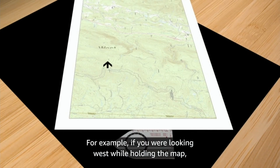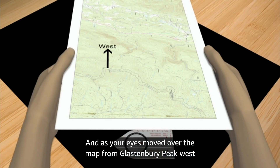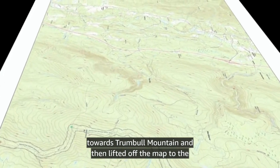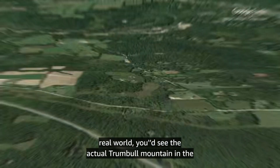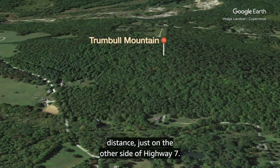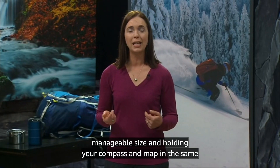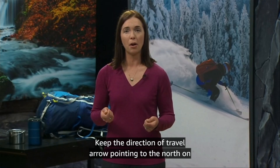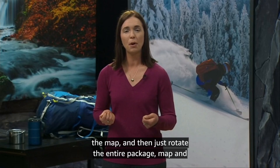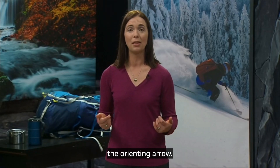For example, if you were looking west while holding the map, you'd have the top of the map in your right hand and the bottom in your left hand. As your eyes moved over the map from Glastonbury Peak west towards Trumbull Mountain and then lifted off the map to the real world, you'd see the actual Trumbull Mountain in the distance, just on the other side of Highway 7. As you hike, you can keep your map oriented by folding it to a manageable size and holding your compass and map in the same hand. Keep the side of the compass lined up with the side of the map, keep the direction of travel arrow pointing to the north on the map, and then rotate the entire package — map and compass — as you walk to keep the red magnetic needle inside the orienting arrow.